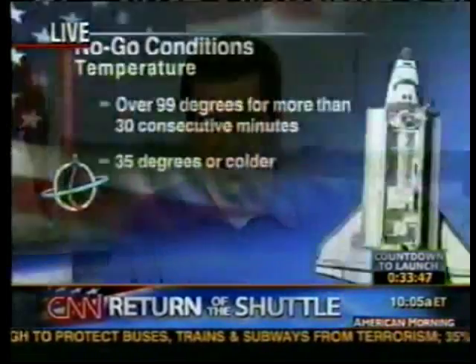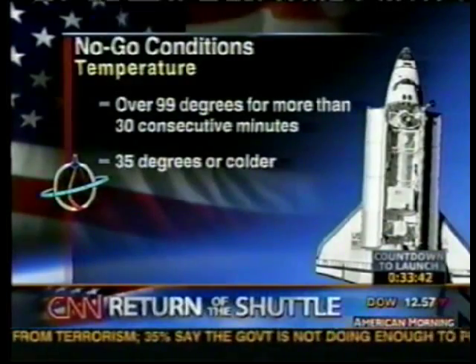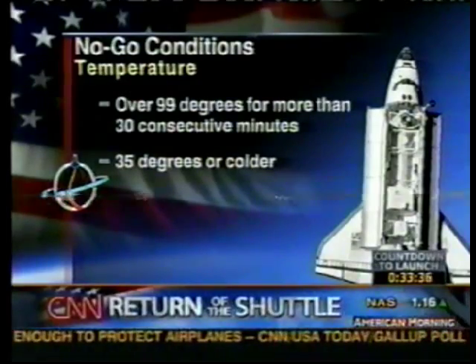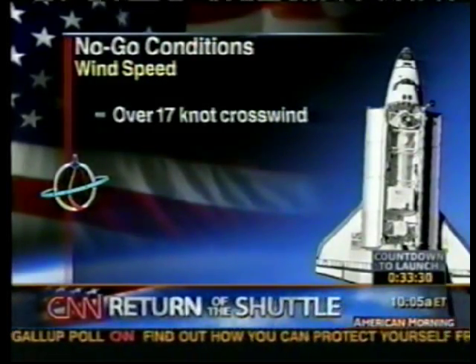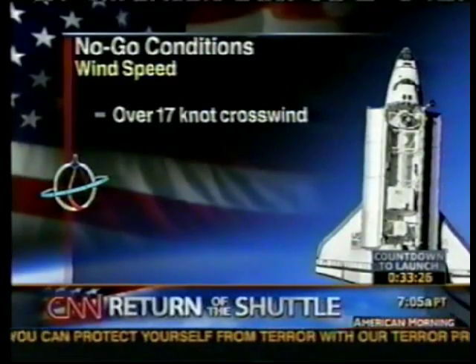Let's talk a little bit about the weather. While it isn't a factor right now, just to give you a sense of some of the issues involved, NASA has a big thick book of weather rules to live by. For example, heat over 99 degrees for more than 30 minutes — no flight. 35 degrees or colder — no flight. That harkens back to the days of Challenger on that very cold morning in January of 1986.